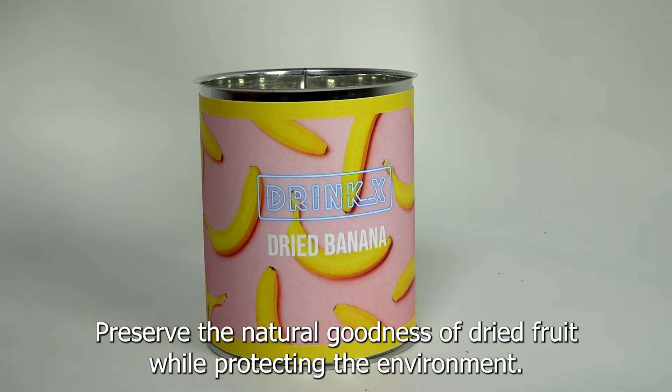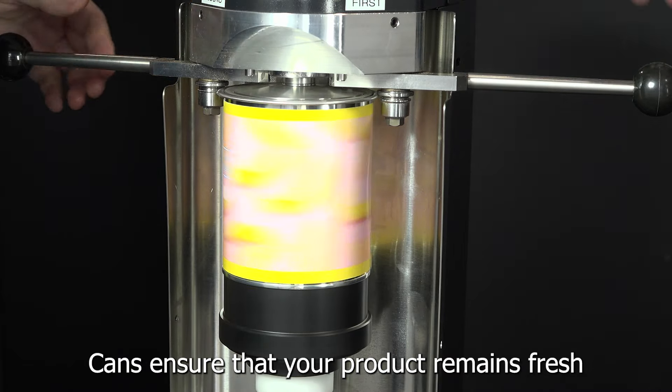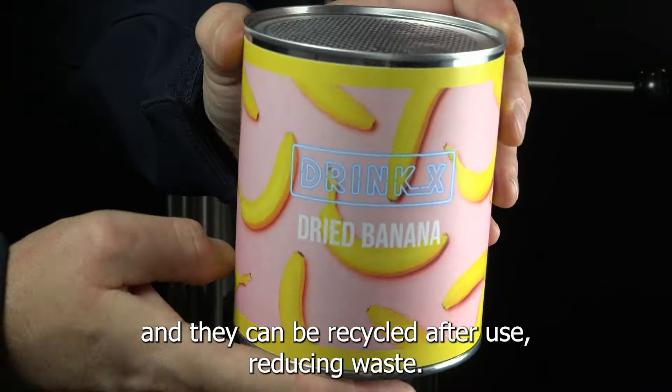Preserve the natural goodness of dried fruit while protecting the environment. Cans ensure that your product remains fresh without relying on excessive packaging materials, and they can be recycled after use, reducing waste.